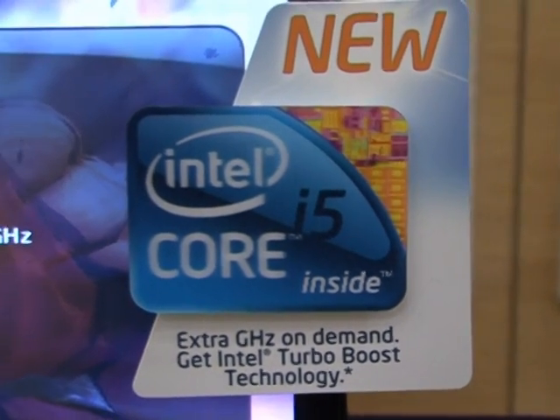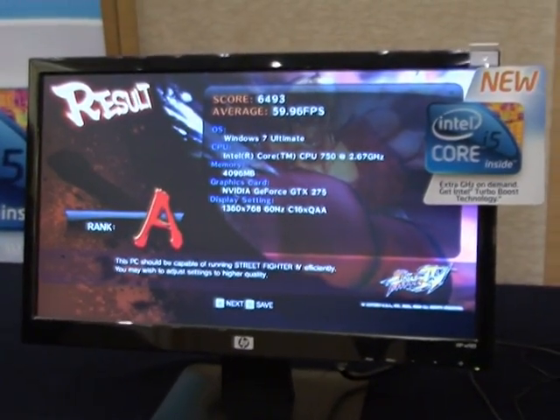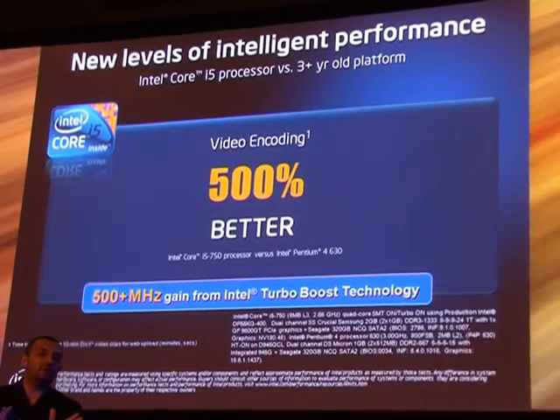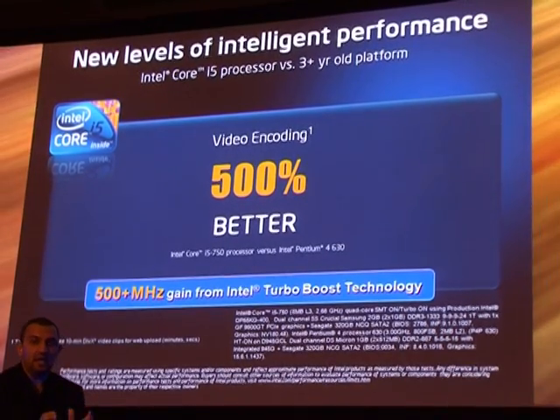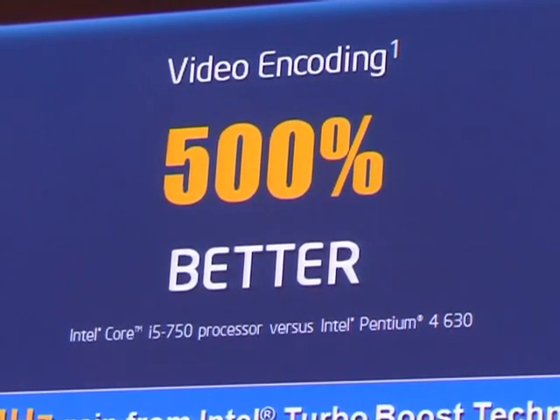Introducing today from Intel a brand new brand: Core i5. Core i5 is based on Intel's latest micro-architecture called the Nehalem micro-architecture. We're very excited to bring this new brand that now makes available Nehalem architecture at mainstream price points in Malaysia, selling today as low as 2,199 ringgit.